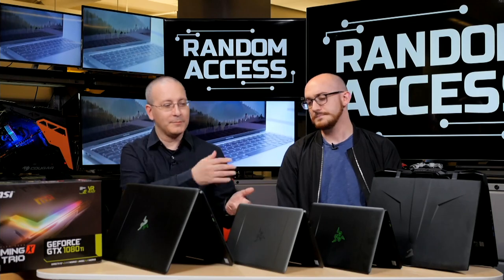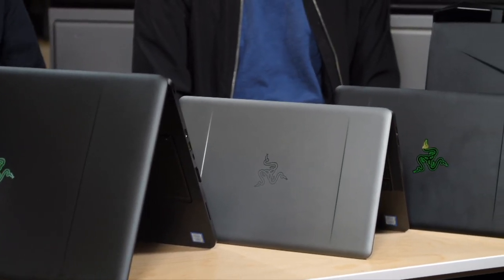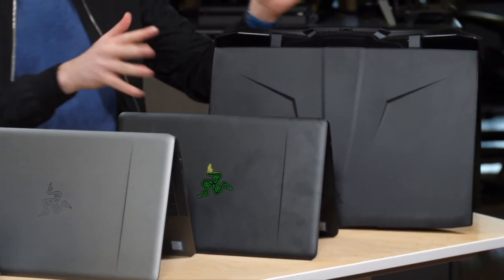We have a whole panoply of Razer stuff here. We actually don't have the whole Razer line but close to it — gotta catch them all. And conspicuously, a non-Razer laptop at the end there that we'll get to in a little bit. Mystery.